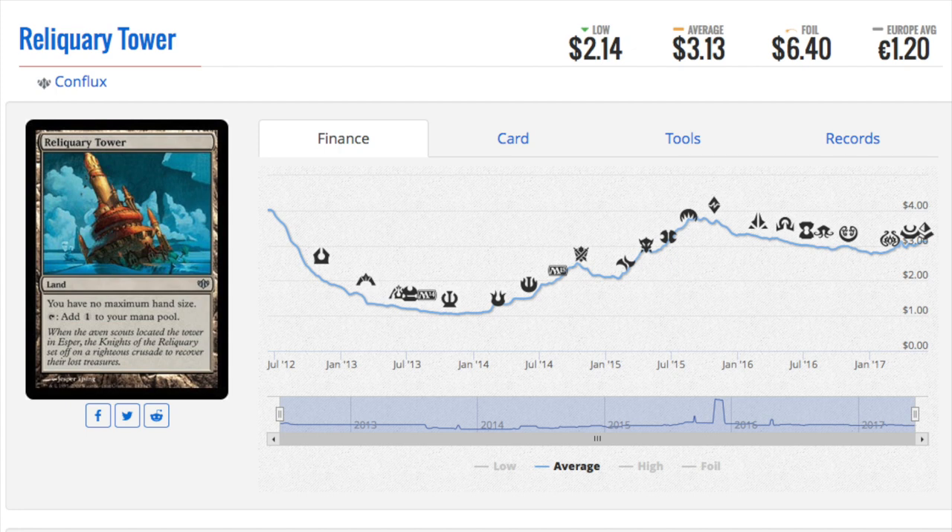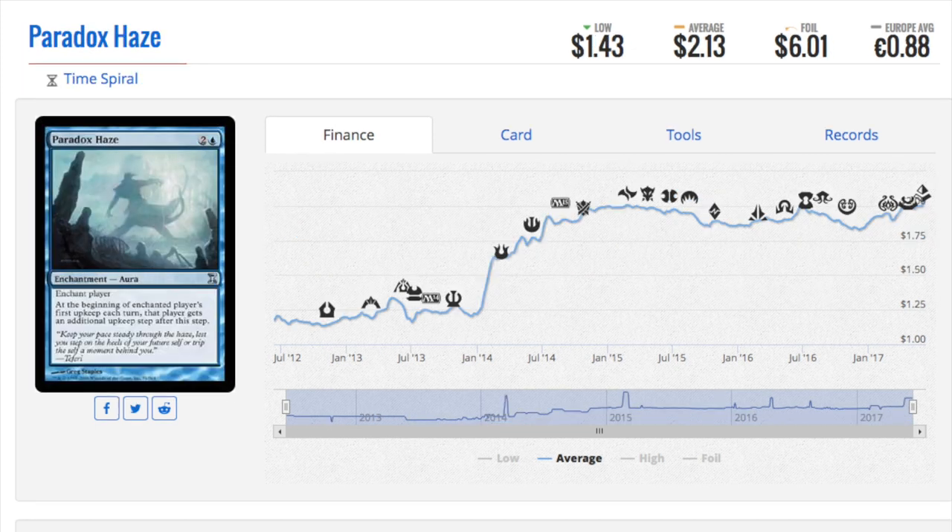As you can see from the chart, it went down — I'm guessing that was the reprint — and now it's back up again. In Europe it is only about $1.20. Now the next one is Paradox Haze.